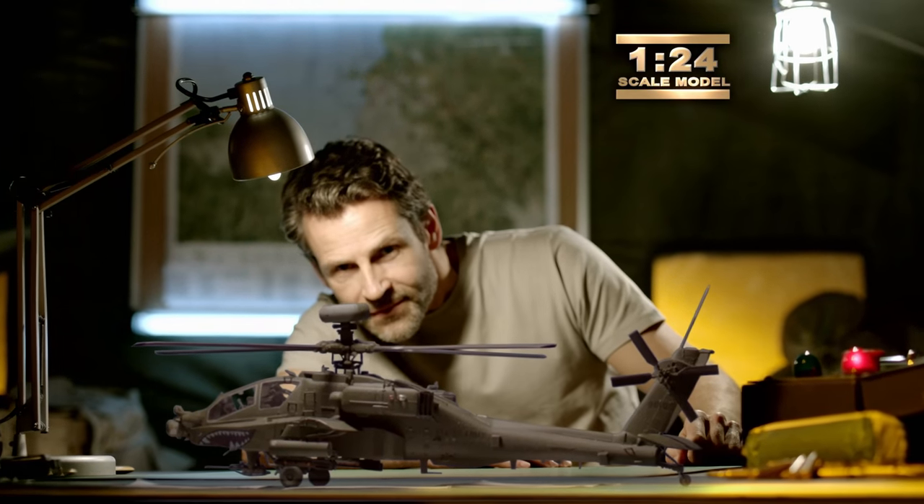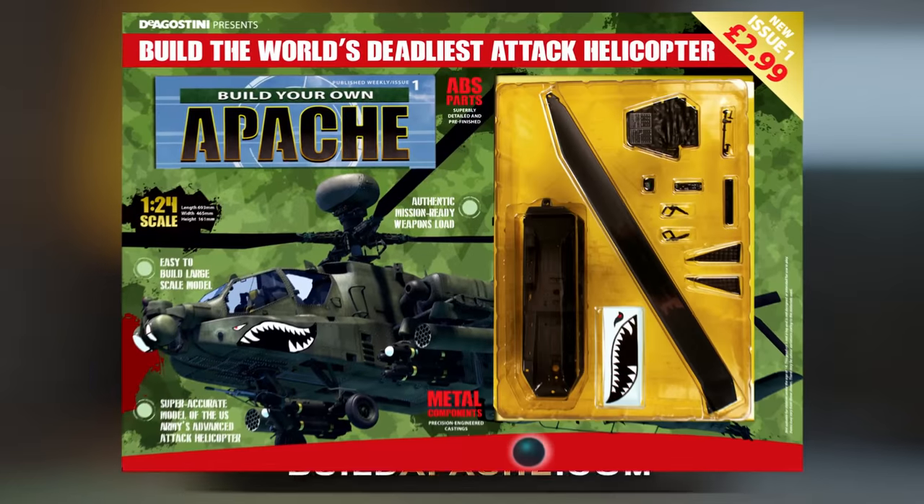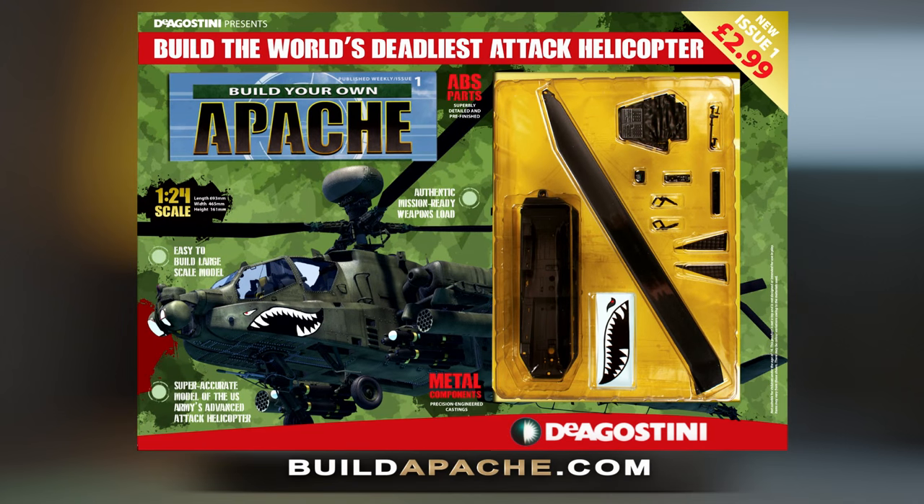Build the Apache. Issue 1, out now with your first model parts for just $2.99. D'Agostini.